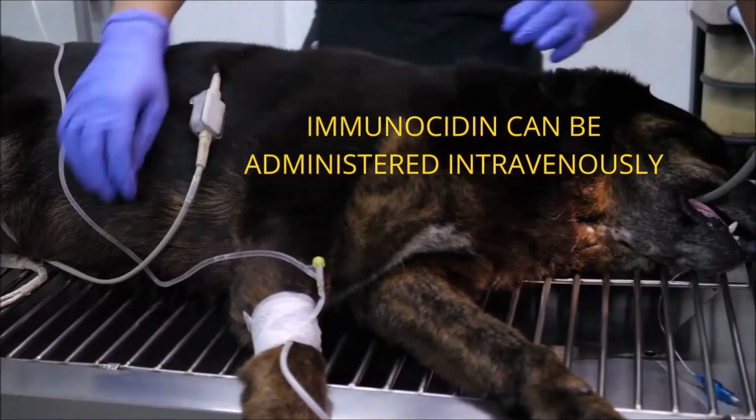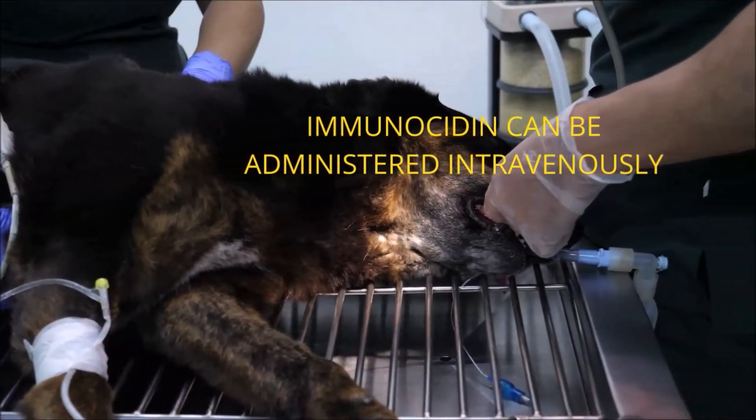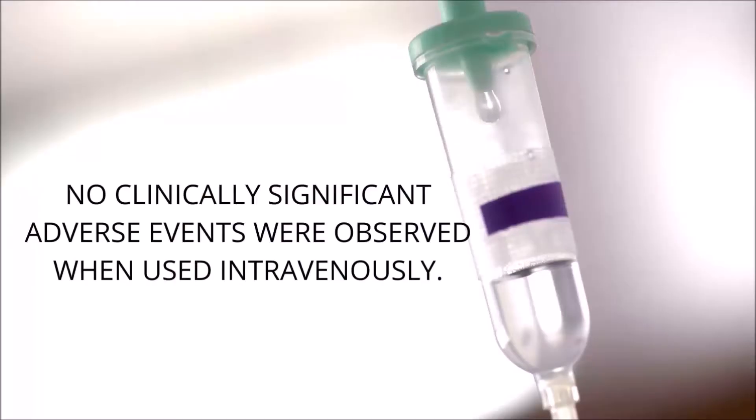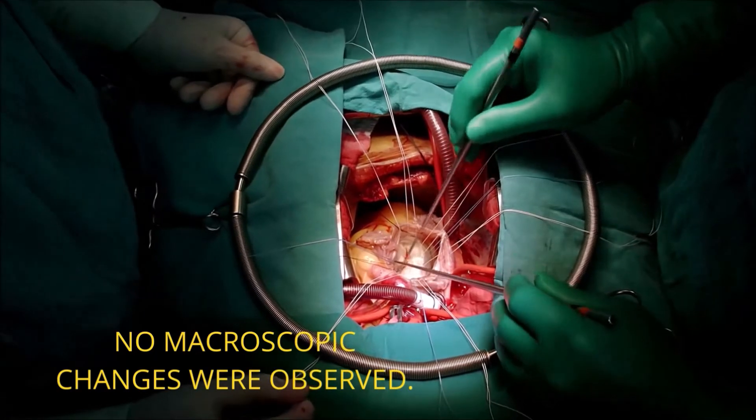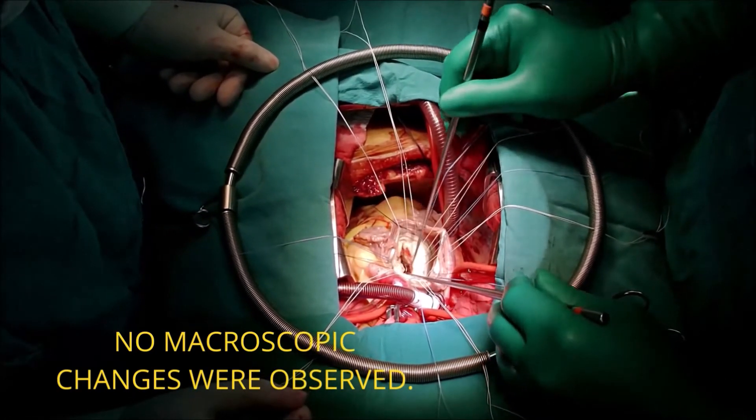Two studies were conducted to assess the safety of intravenous administration of Immunocytin in healthy dogs. In these studies, there were no clinically significant adverse events observed. In addition, no macroscopic or microscopic changes were observed in the lungs, liver, spleen, or bone marrow of the dogs participating in the study.